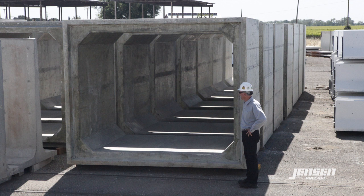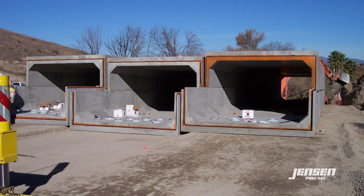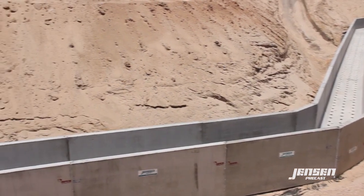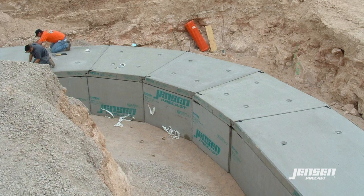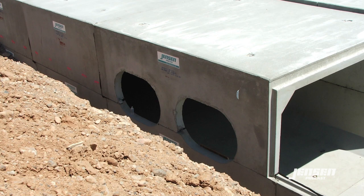Jensen Precast offers box culvert in traditional one-piece configuration as well as the innovative Type 1 and Type 2 cantilever wall designs. Jensen Precast box culvert can be cast with skewed sections to allow for gradual or sharp angles, turns, or curves. Access openings and pipe penetrations can be cast in our plant, thereby avoiding field cutting or coring.